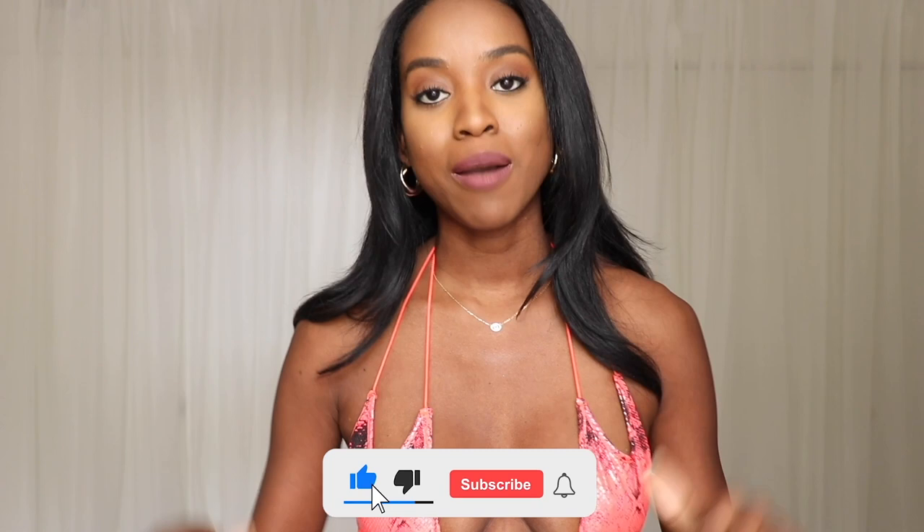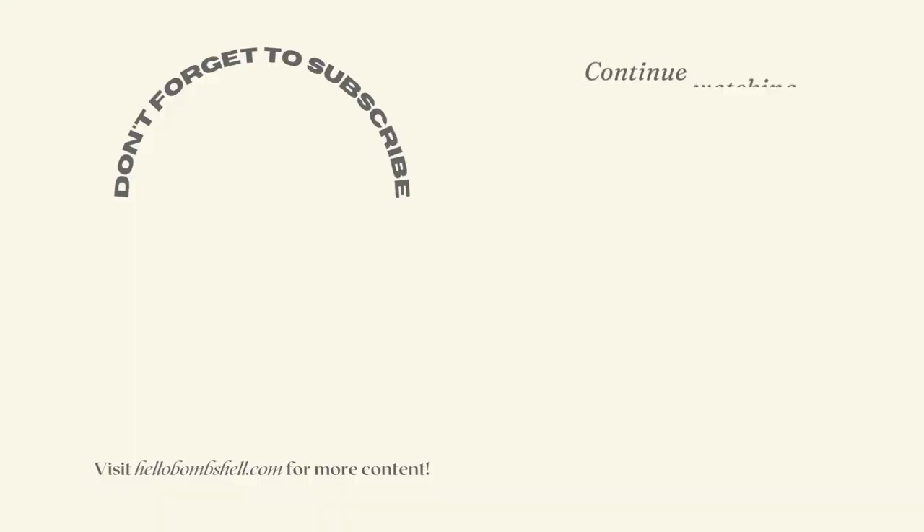Thank you so much for watching this video. If you enjoyed it, make sure to give it a thumbs up and comment down below which swimsuit was your favorite. If you enjoy videos like this and want to see more, check out the other videos on my channel and subscribe so you get notified every time I post a new video. Thank you so much — I appreciate your view, your comments, your like, and I look forward to seeing you in the next video. Bye!